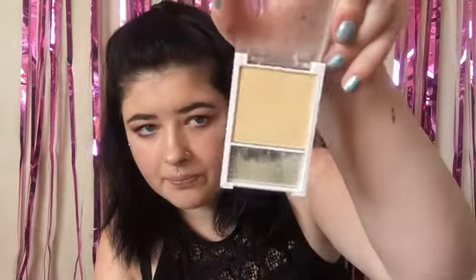On to highlighter — I'm using Model Co Undress Your Skin in Iridescent Gold. This is the original one and it's three pounds, which is absolutely brilliant. I prefer it over a lot of high-end ones so if you can get hold of it, please do. I'm also going in with the ELF shimmer, which is a similar color but a little bit more yellow-toned and has more glitter in it — just popping a tiny bit of that on top.